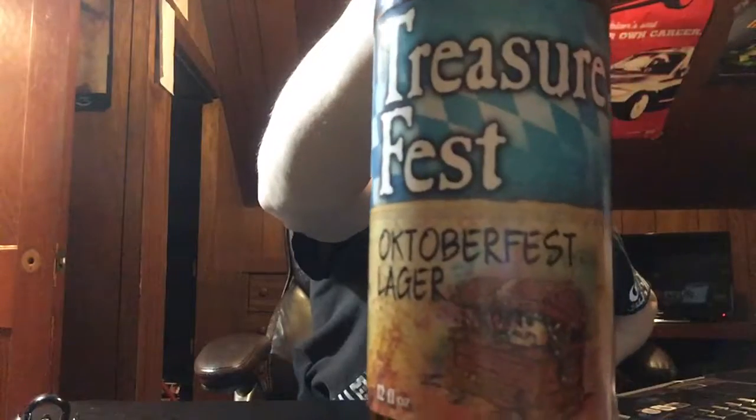Welcome to East Coast LQ Reviews. Today I have Heavy Seas Treasure Fest, and this is an Oktoberfest lager — specifically the Märzen style Oktoberfest, so it's a German style Oktoberfest.